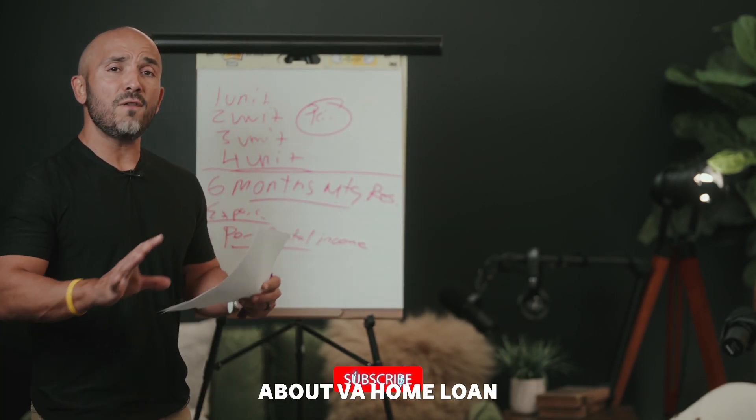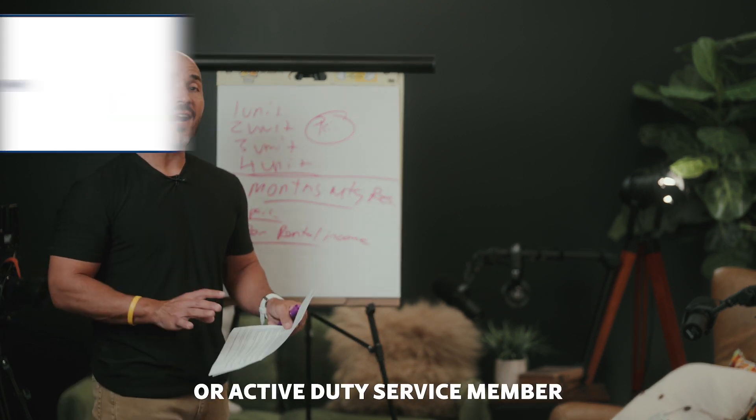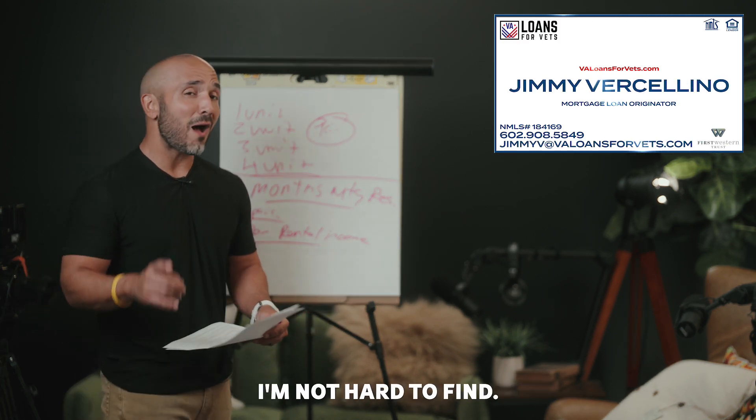So if you have more questions about VA home loan benefits, multifamily homes, and all of the amazing things that you as a veteran or active duty service member can do with it, drop a comment down below, or feel free to reach out to me — Jimmy at VALoansForVets.com. I'm not hard to find.